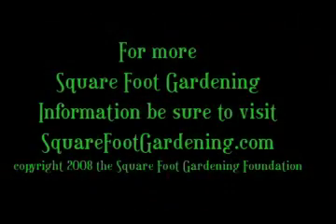I'm Patti Moreno, The Garden Girl, with Mel Bartholomew, giving you tips every single month on what you should be doing in your garden. Tune in next month because we're going to take you right through the whole garden season.